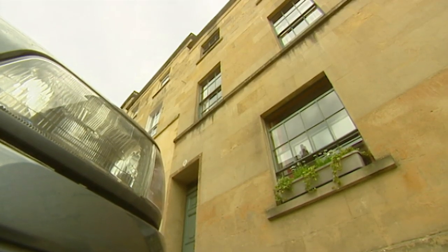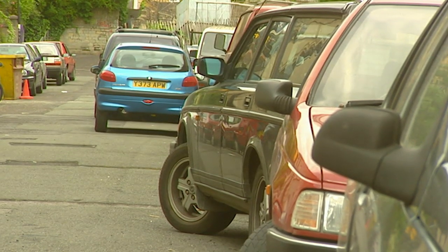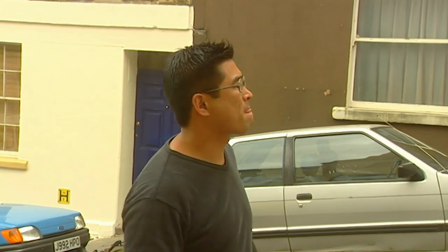At last we've found a house they actually like, but there's one major problem: parking. This is something Geoff and Karina will have to come to terms with if they want a city location.